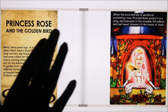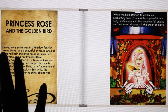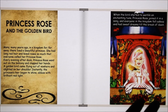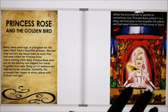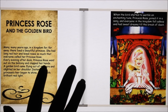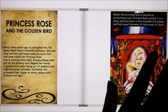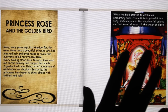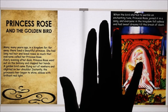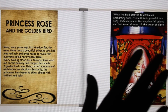Princess Rose and the Golden Bird. Many, many years ago, in a kingdom far, far away, there lived a beautiful princess. She had long red hair and loved roses so much that everyone called her Princess Rose. Every evening after dusk, Princess Rose went out on the balcony and clapped her hands. A golden bird came flying out of nowhere and alighted on her shoulder. Instantly, the princess's hair began to shine ablaze with brilliant red light. When the bird started to warble an enchanting tune, Princess Rose joined it in a song, and everyone in the kingdom fell asleep and had sweet dreams till the break of dawn.